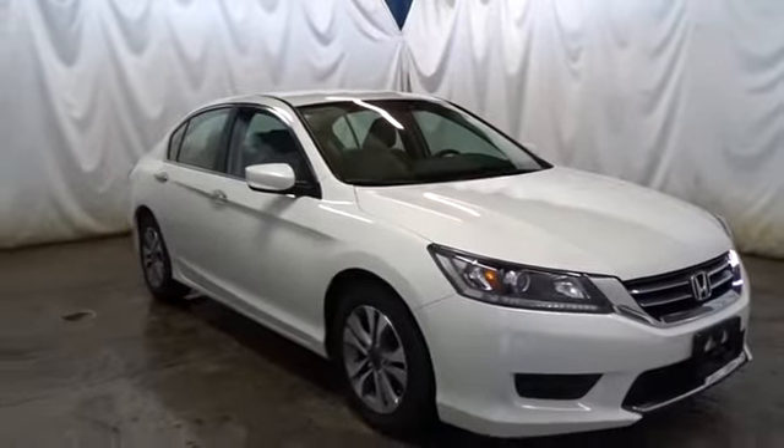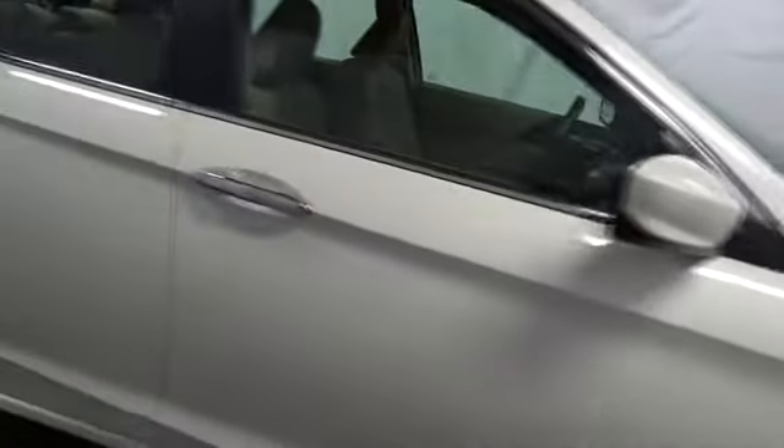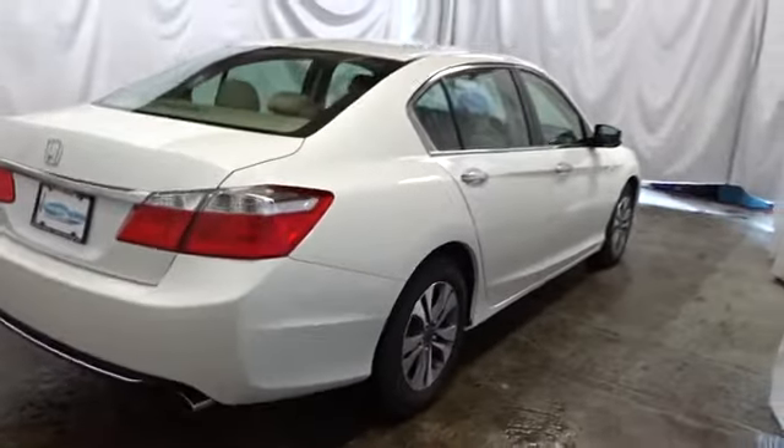Keyless entry, backup camera, Bluetooth, front wheel drive, trip computer, electronic stability control, auxiliary audio input, day and night rear view mirror, tachometer, outside temperature gauge.